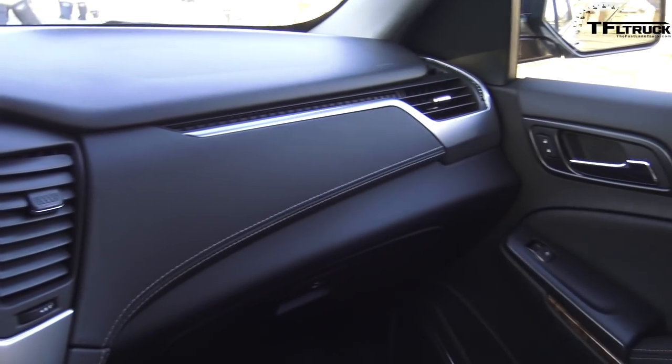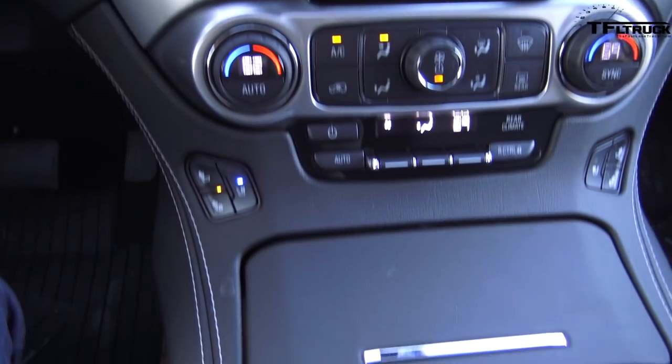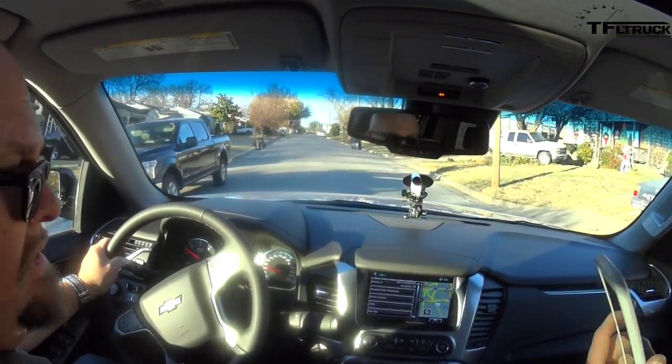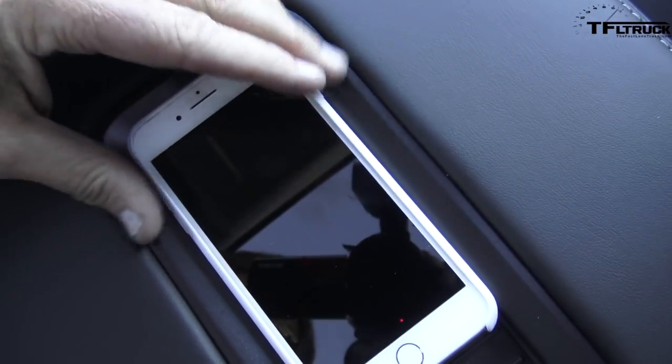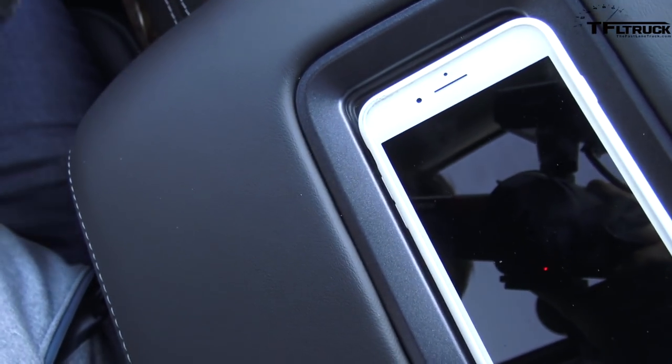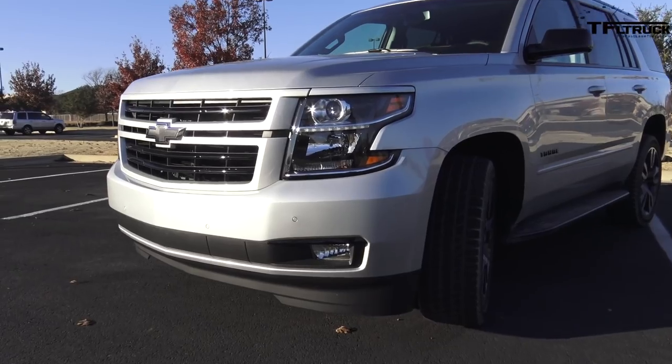The interior looks exactly like a regular Tahoe — it's nice, kind of cool. It's got OnStar, a small sunroof, heated and cooled seats as an option. I finally got a brand new phone — the iPhone 8, not the fancy 10. You can charge it just by laying it down, something Samsung's had forever but Apple finally got. They have a wireless charger right here, but look at that — it doesn't fit. It's a head-scratcher that one of the biggest car companies in the world can't design a charger pad for a phone that a lot of people have.